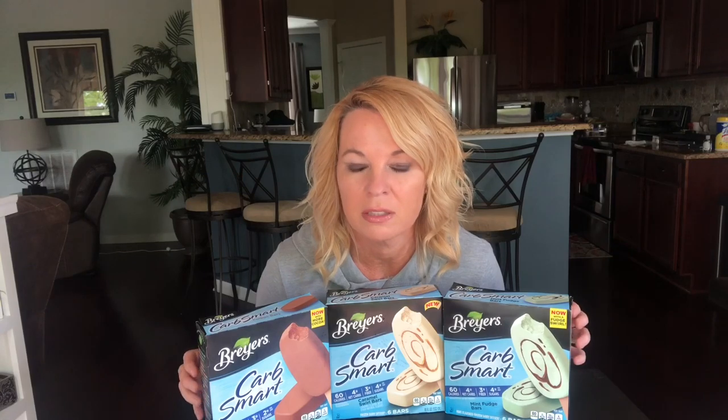All three of these get a thumbs up from me — very good! Now for the question of the day: some of you have asked what my hobbies are. I used to really like to sew and do DIY projects, but right now I'd say YouTube is my hobby. Exercise is technically a hobby too, but I don't really enjoy it — I just have to do it. Let me know below what your hobbies are! If you try these bars, let me know what you think. If you liked the video, hit that thumbs up, subscribe, and hit the bell for notifications. Thank you for watching, have a great day, stay safe, and I'll see you next time!